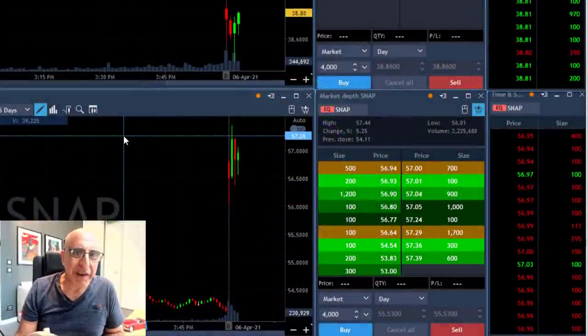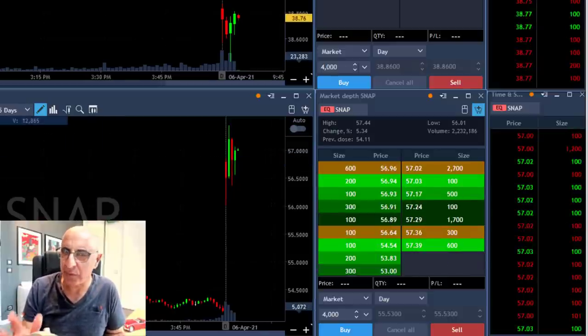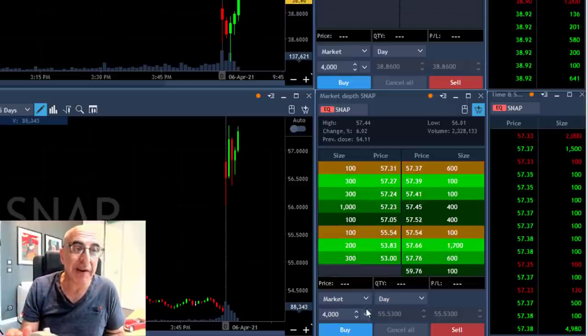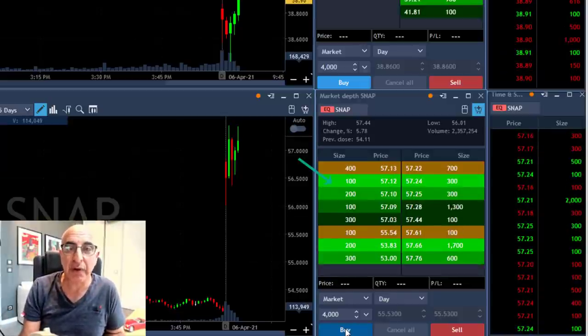Hi traders, welcome to my trading recap. There's something extremely important that I want to share with you today. We're going to talk about it soon — it has to do with using the Level 2, specifically with my NIO trade. But first, let's take a look at Snap. I'm about to buy 4,000 shares because Snap is up.